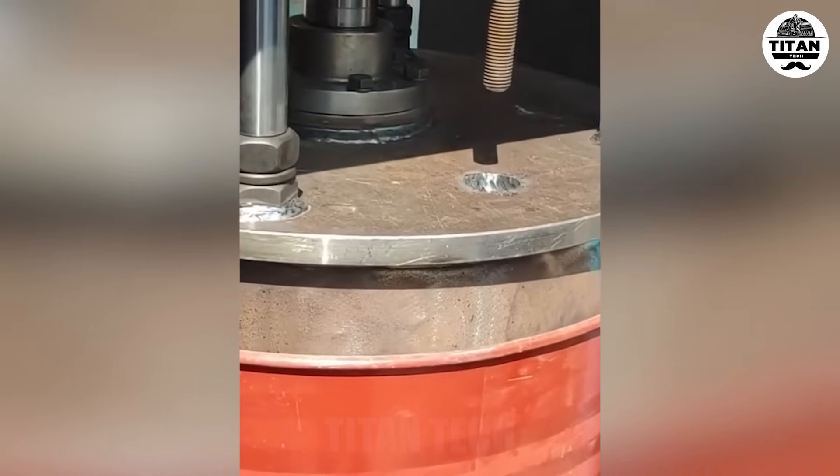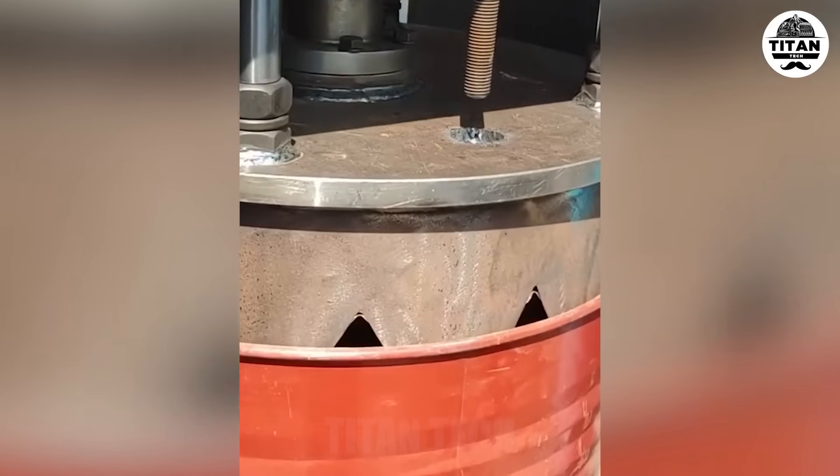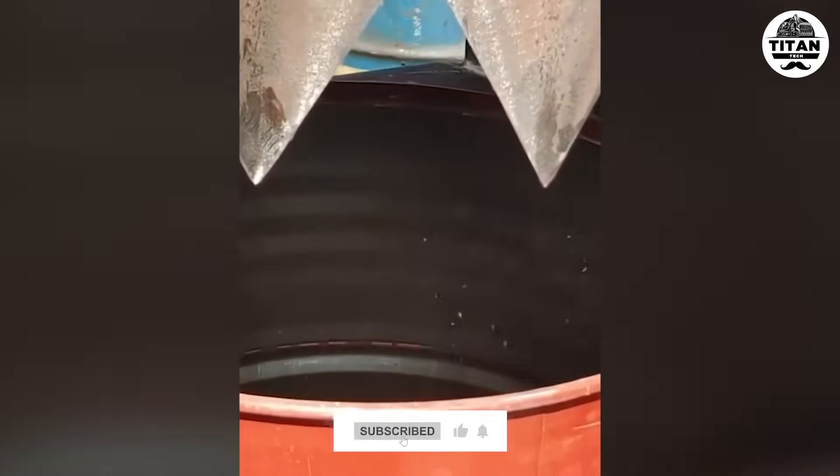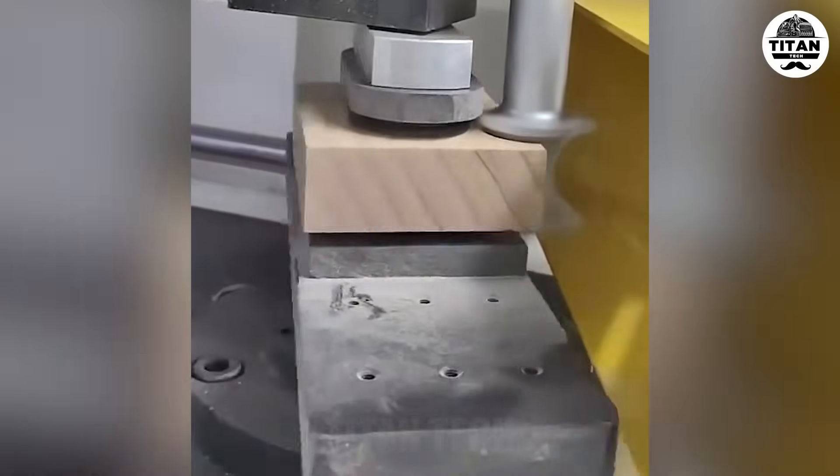That's an expensive can opener. Perfect arcs, zero chatter.